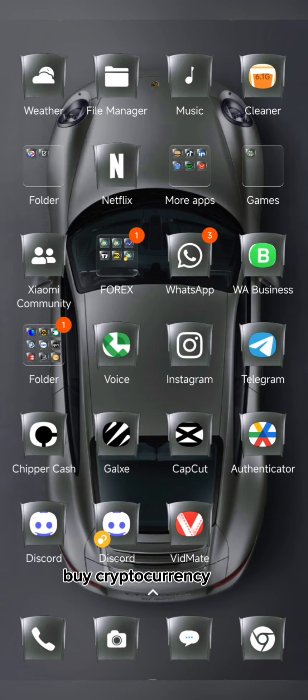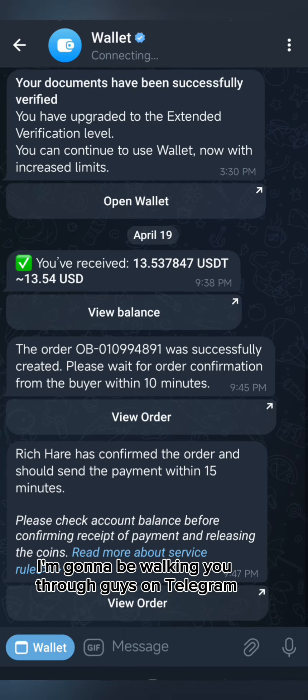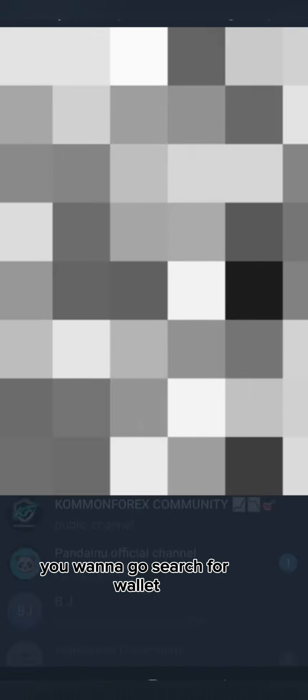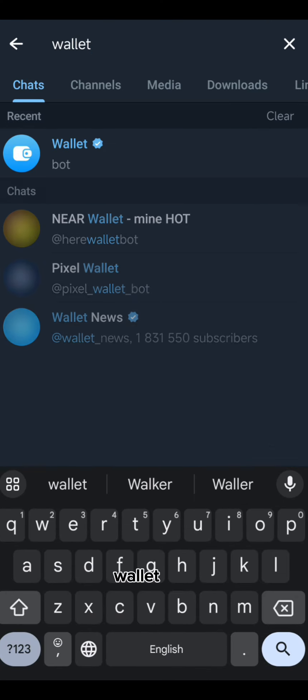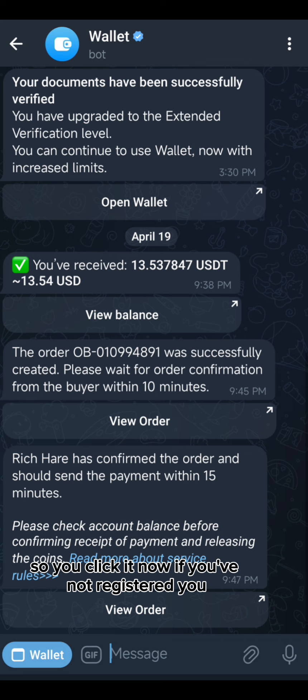Many of you do not even know that you can actually buy and sell cryptocurrency using Telegram. You can also deposit different types of cryptocurrency. I'm going to walk you through it. On the Telegram page, the first thing you want to do is search for 'Wallet.' When you find it, this is the exact wallet you're going to see — it's verified — so you click it.